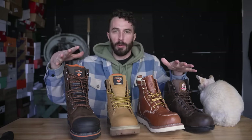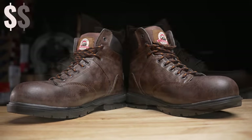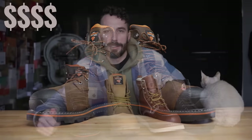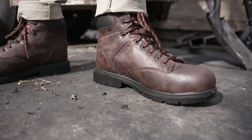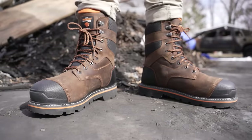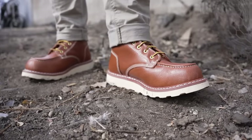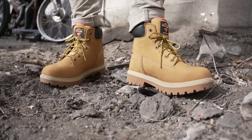Can you get a decent cheap work boot from Walmart? Today we're going to find out because I bought four different boots from Walmart ranging from $24 all the way up to $100, and we're going to put them through a four-test gauntlet to really test these boots to see if they're work ready. We'll cut them all in half to see how they're built and figure out if any are worth buying.